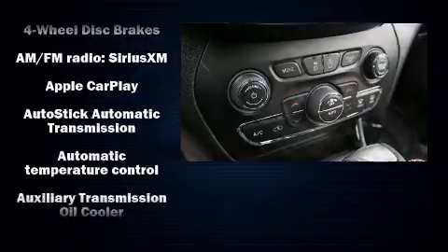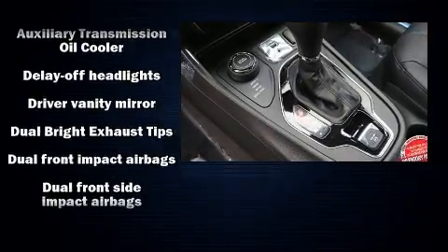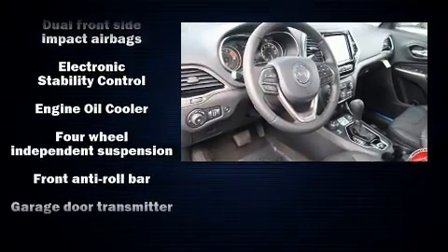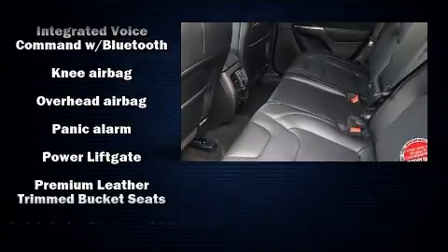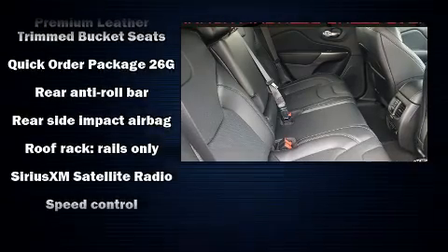Jeep also prioritized safety and security with features such as head curtain airbags, front and rear side impact airbags, traction control, anti-whiplash front head restraints, a security system, and four-wheel disc brakes with ABS. Brake Assist technology provides extra pressure when applying the brakes.